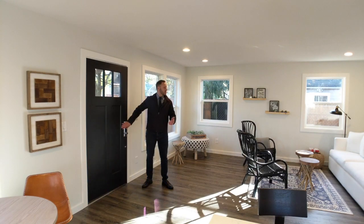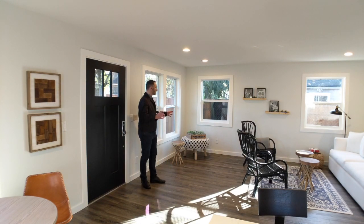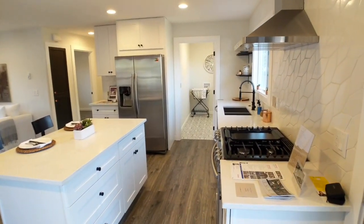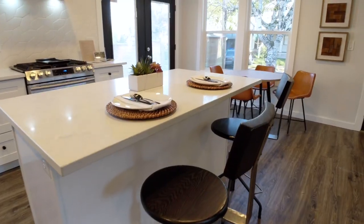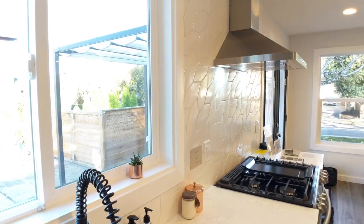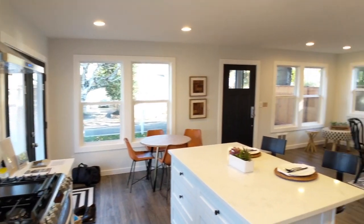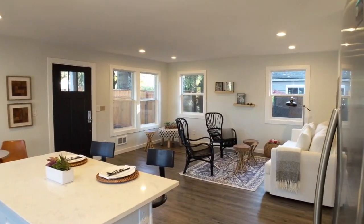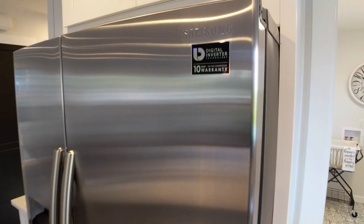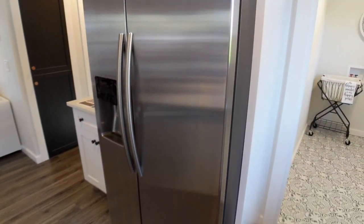When you come into the home, the first thing you're greeted with is this great living room that flows open concept into the kitchen, with this great island and a breakfast nook. The kitchen is both beautiful and functional. Lots of counter space, and it's got these great quartz countertops and stainless steel appliances.